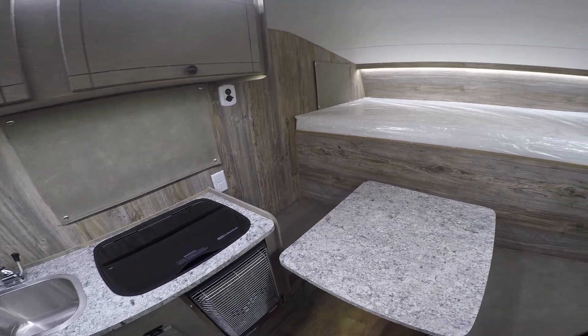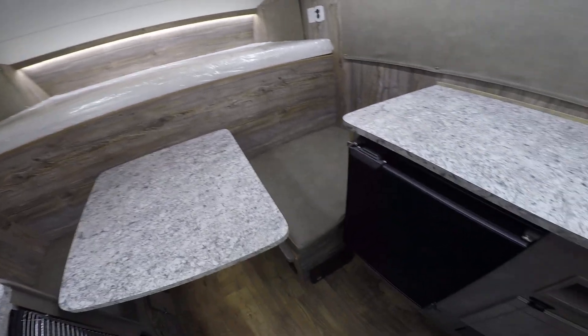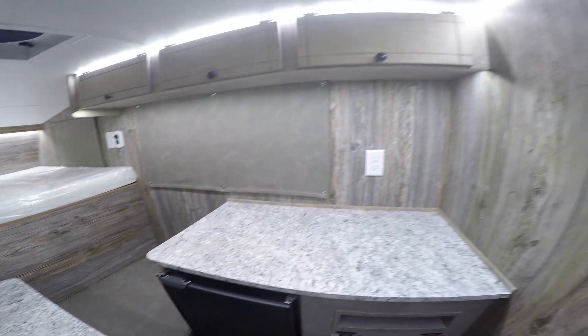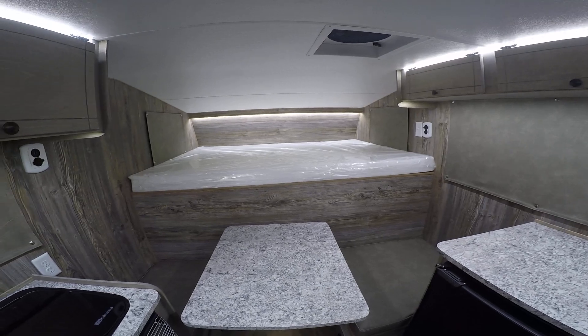You're able to sleep several people in here and also use the sink, stove, stay warm with a heater, a fan up top, and the fridge. You've got your dedicated camper battery and breaker box down here. Hope you enjoyed your inside look at a 2019 Retreat model camper for a five and a half foot truck bed.